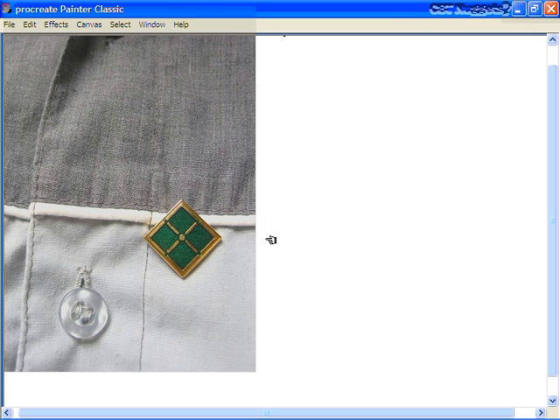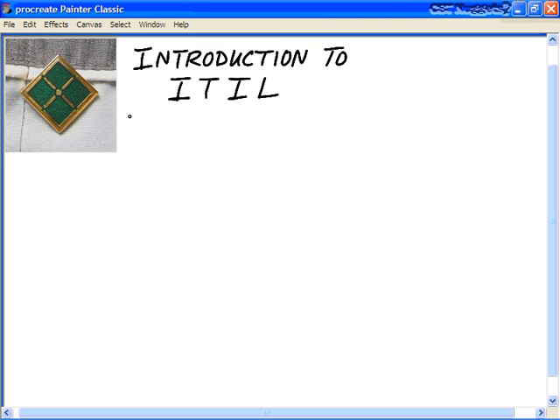Let's take a look at the Information Technology Infrastructure Library Foundation Certification Exam. As we begin each movie of this ITIL CBT Nugget Series, I'll display an outline, and up here in the upper left-hand corner, we'll take a look at that pin so that we'll have our eye on the prize. As we go through each one of these movies, we can focus on our goal.